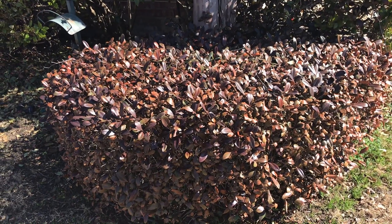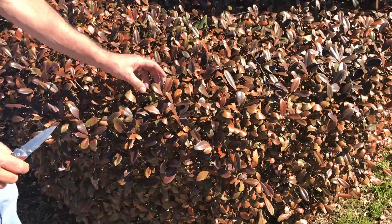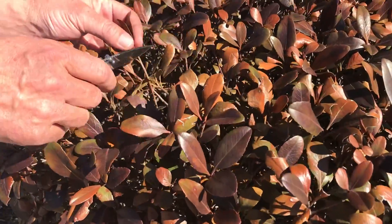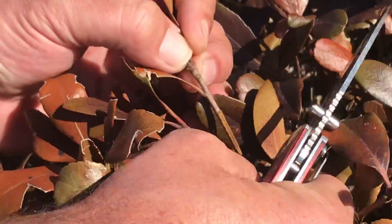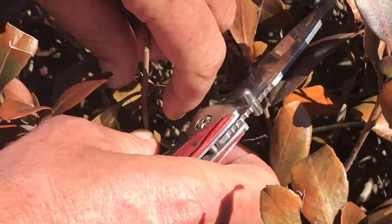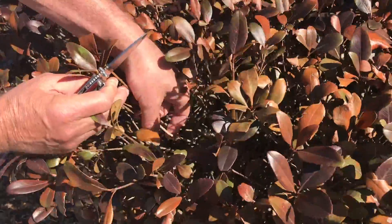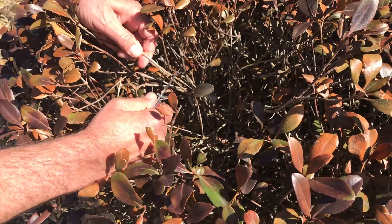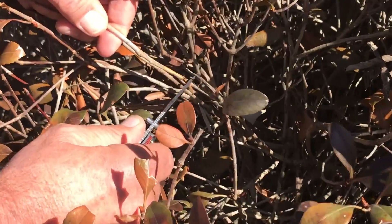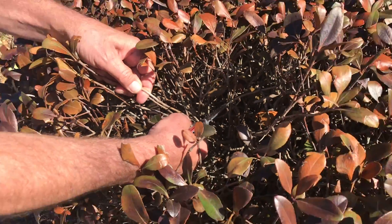Here we have Indian hawthorns with obvious freeze damage on the leaves. If we try to scratch green to the tips, all we see is brown. Going further down and checking for green — still brown. Starting to get green further down, so we really don't know what's going to happen with these, and it could be several weeks to find out.